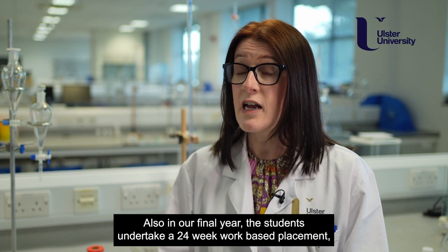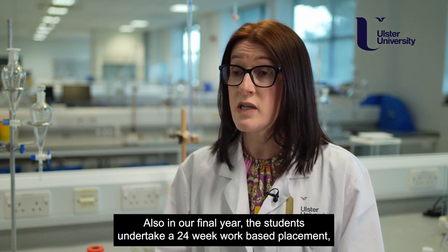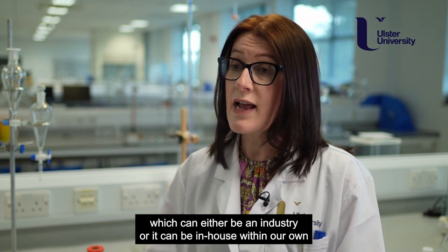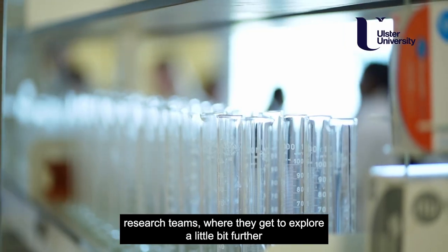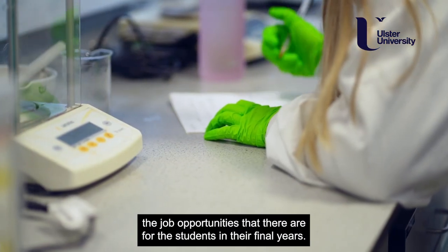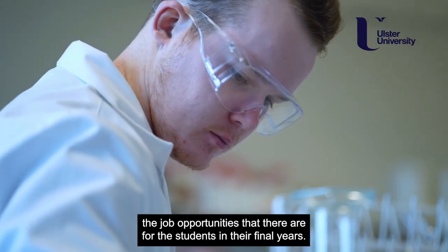Also in our final year, the students undertake a 24-week work-based placement which can either be in industry or it can be in-house within our own research teams, where they get to explore a little bit further the job opportunities that there are for students in the final year.